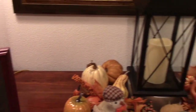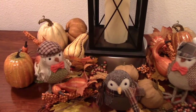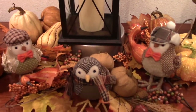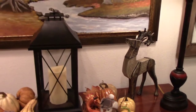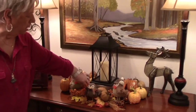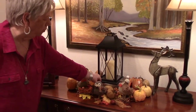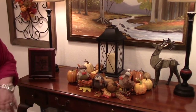I keep that sitting out all the time because I like to look at it. These are my additional birds that I bought at Target, and I got all of these pumpkins and things from an array of places — Michael's, Big Lots, Walmart, just about any place. I got the deer at Big Lots, and then I have the little lantern here — I've had that for a long time and I really like it.